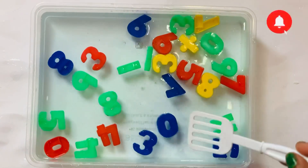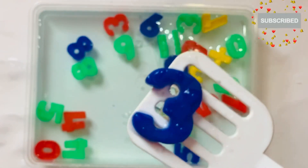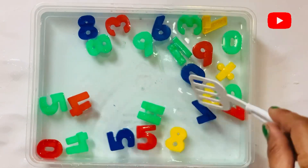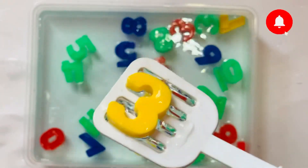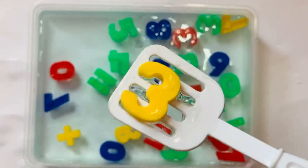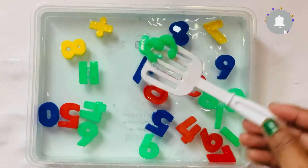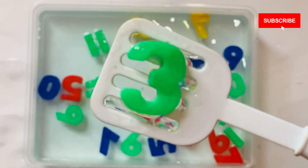Next number will come: 3. In blue color. 3. I have one more 3 in yellow color. 3. Next number: 3 in green color.